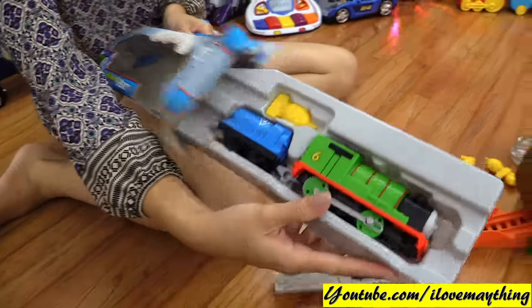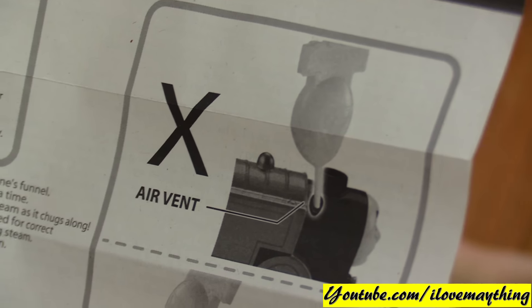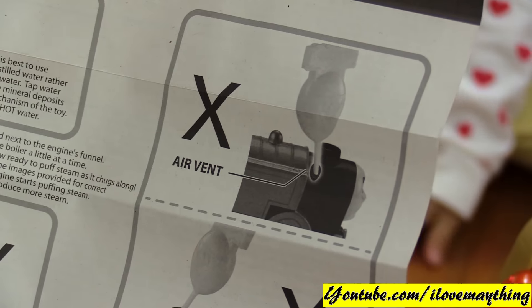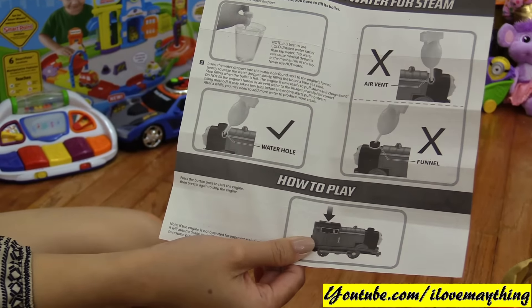Okay, instructions. Air vent — you see, the right hole is the air vent. Do not put water into the air vent, okay. And do not put water into the funnel. The water hole — this one — one, one, oh, two — and one shot, one. Yes.